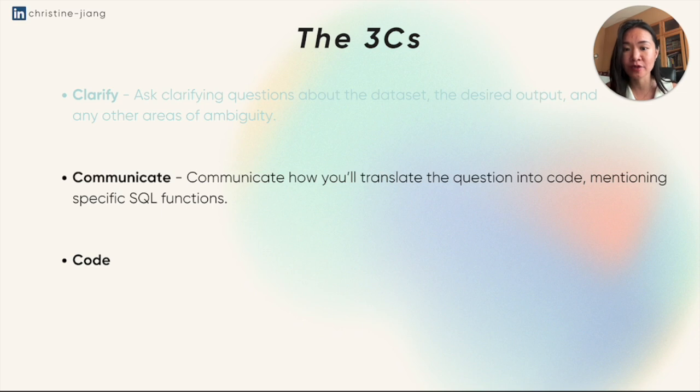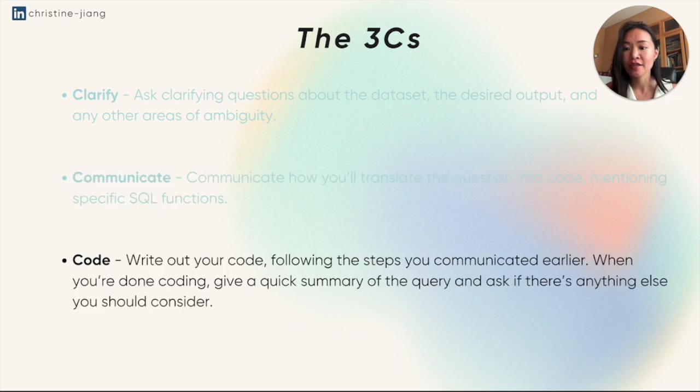For the communication step, this is where you want to communicate how you would translate the question into code in plain English, and you would also mention the specific SQL function. This also gives you a little bit more time to think through the code, and also gives you the opportunity to course correct with the interviewer in case you're misunderstanding anything about the question. Then for the code part, of course, you're going to write out your code — it might be in a coding platform, or something as simple as a Word doc, or even on pen and paper or a whiteboard.